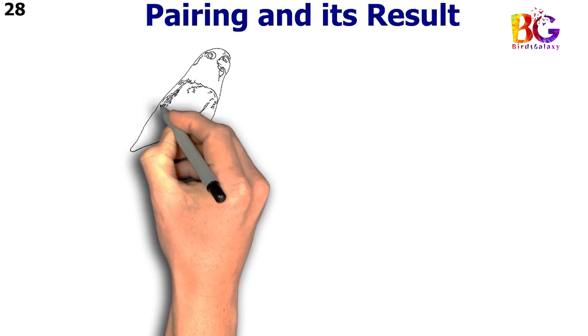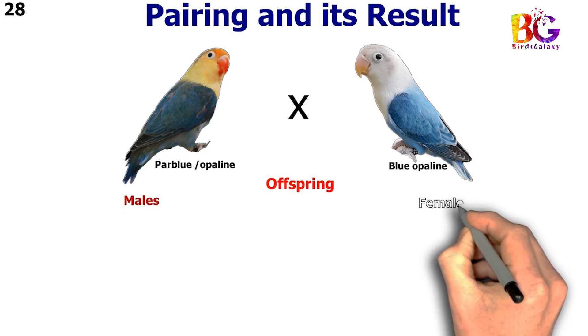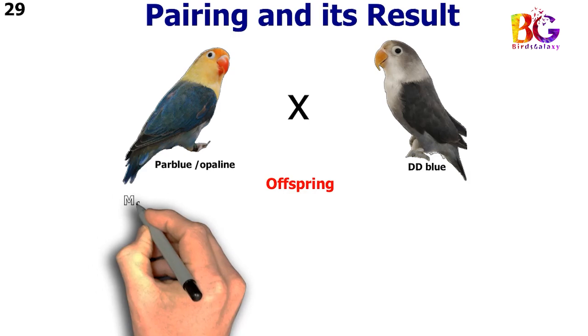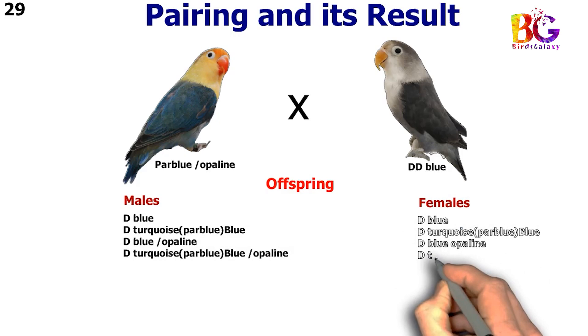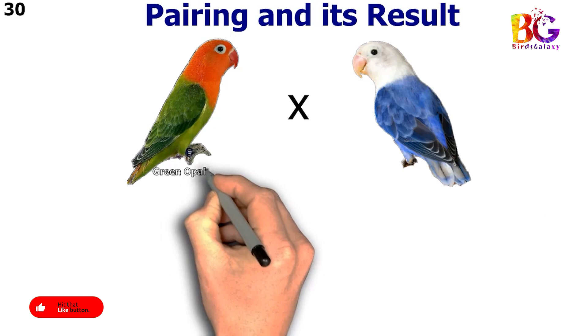In the 28th pairing we paired up par blue split opalane with blue opalane. In the 29th pairing we paired up par blue split opalane with DD blue. In the 30th pairing we paired up green opalane split blue with violet opalane.